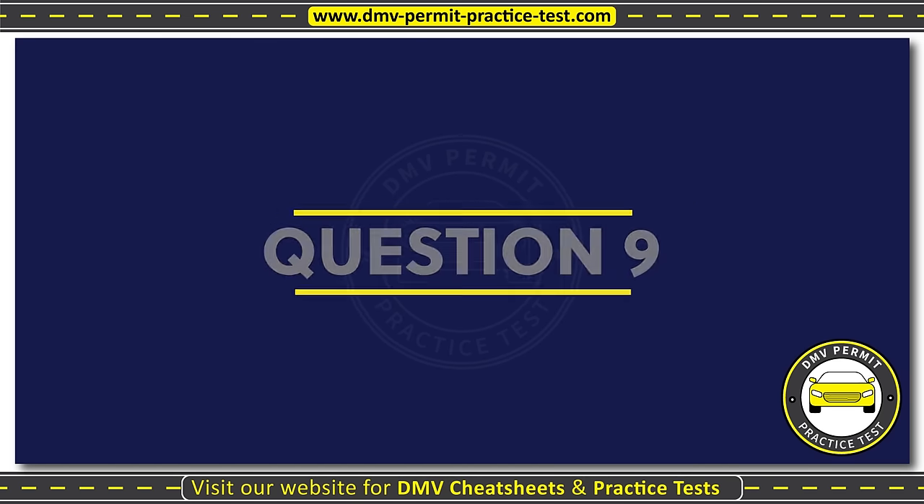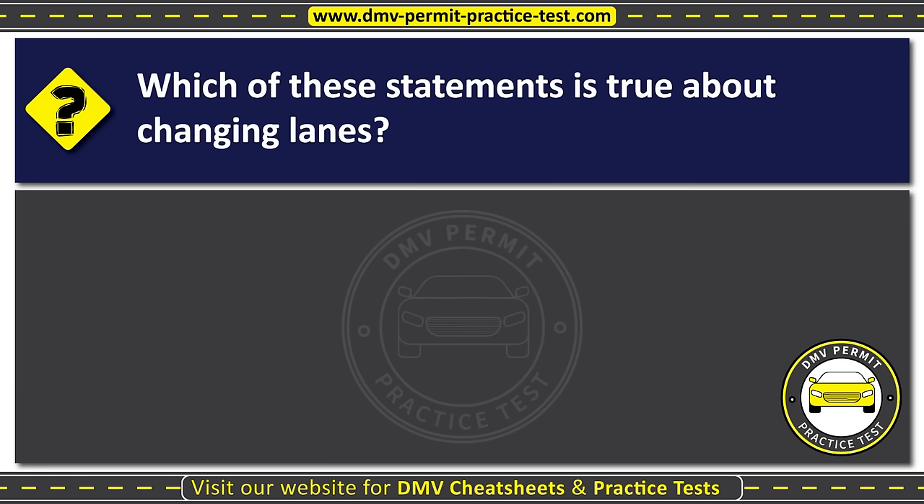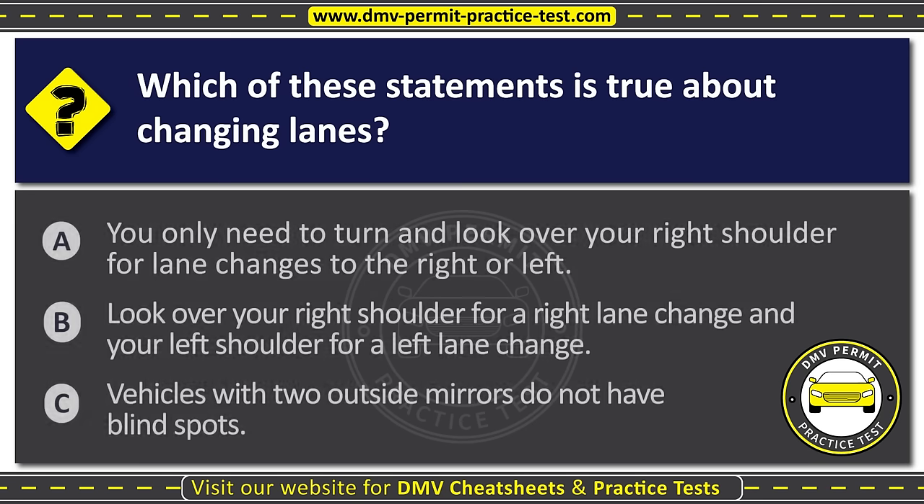Question nine. Which of these statements is true about changing lanes? Option A: You only need to turn and look over your right shoulder for lane changes to the right or left. Option B: Look over your right shoulder for a right lane change and your left shoulder for a left lane change. Option C: Vehicles with two outside mirrors do not have blind spots. The correct answer is Option B: Look over your right shoulder for a right lane change and your left shoulder for a left lane change.